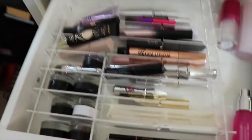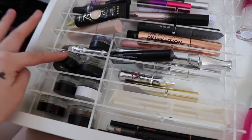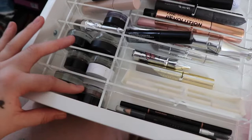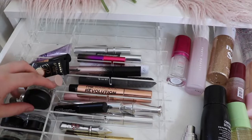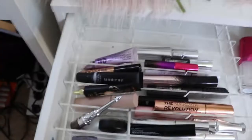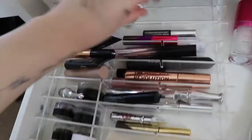This drawer holds the majority of my makeup. The first drawer has eyebrow products and setting sprays. Here are all my pomades — Anastasia, Morphe, Colourpop, Chi Chi, Savannah Rose Cosmetics, Ardell, and Benefit Kabrow. Then I have all of my eye primers: the Fenty one, P.Louise, Morphe, Makeup Revolution, Urban Decay Primer Potion, and my Anastasia one.